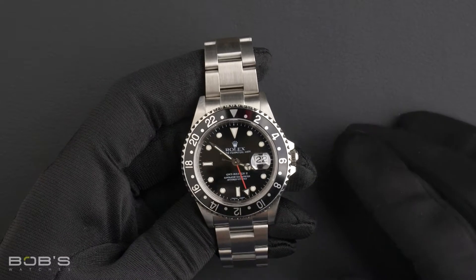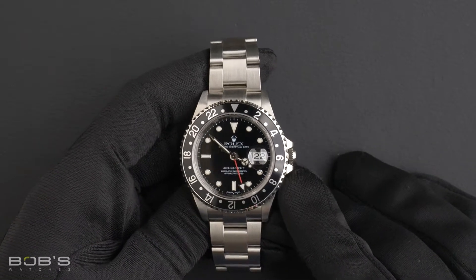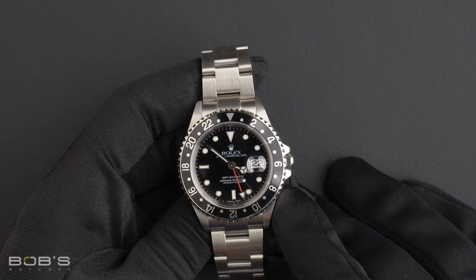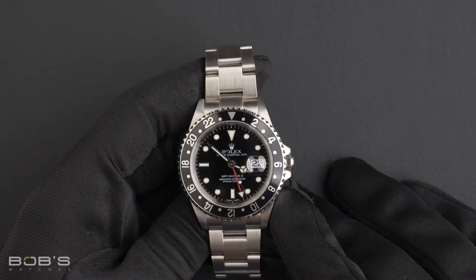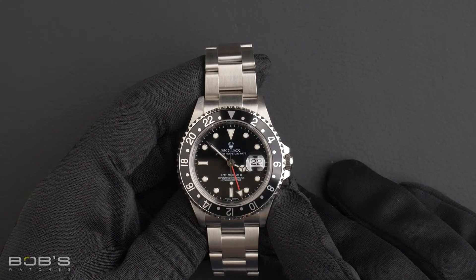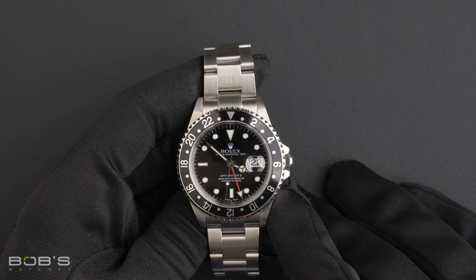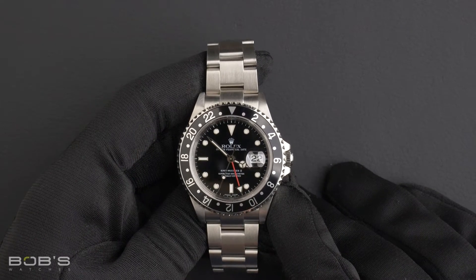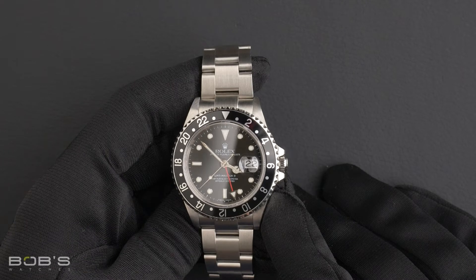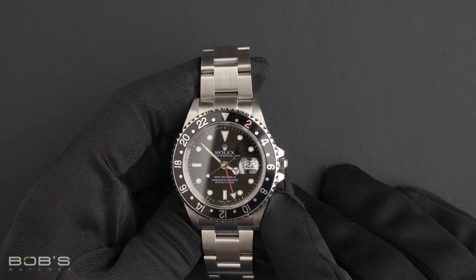Hello everybody. Today at Bob's Watches, we are introducing a pre-owned Rolex GMT Master 16710. This watch contains an F serial number, indicating it was produced by Rolex in the years 2003 to 2005. The characteristics of this watch include the following features.